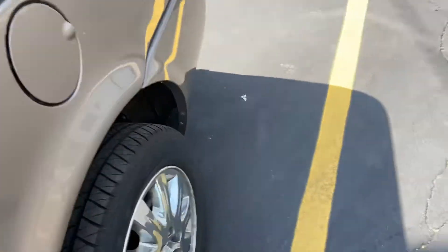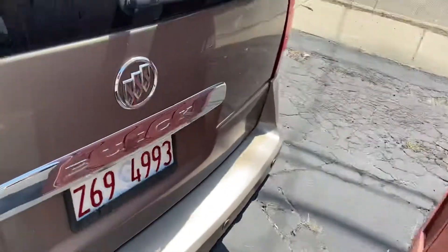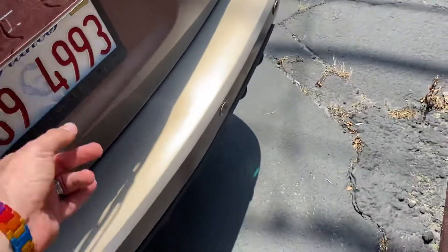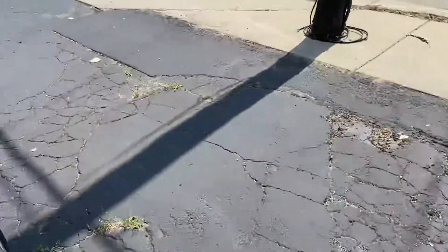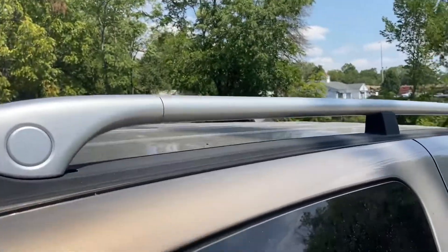Coming to the back, it does have captain's chairs and a rear entertainment system. You have your fuel door right here. It has these rear windows that pop out and the back seats are folded down. Coming to the back — Terraza logo, Buick, Buick Crest. Don't expect a backup camera because it's an '05, but it does have reverse sensors out the back.